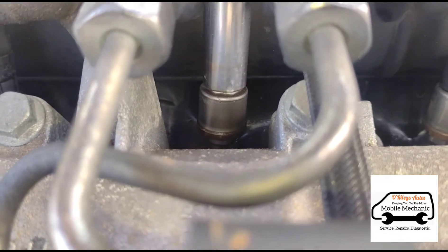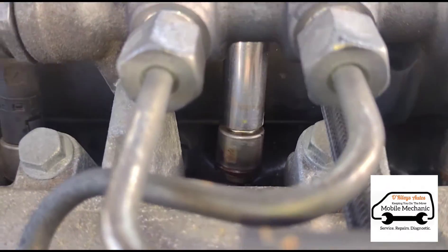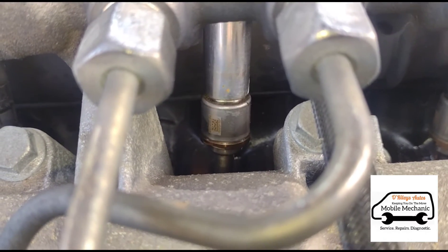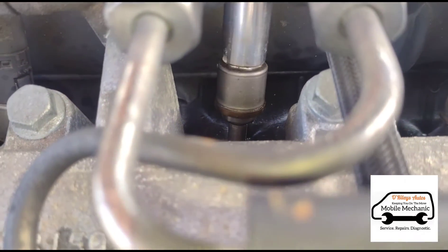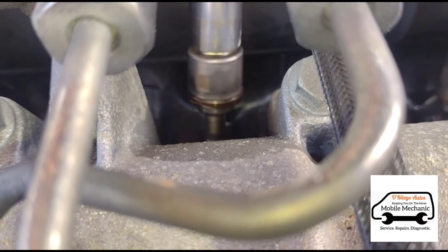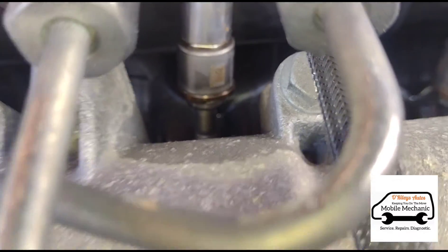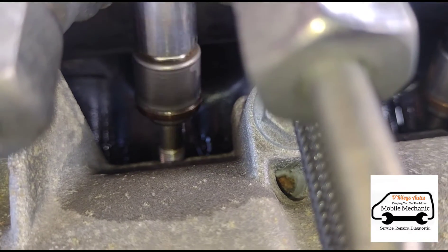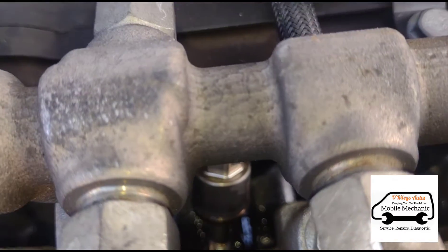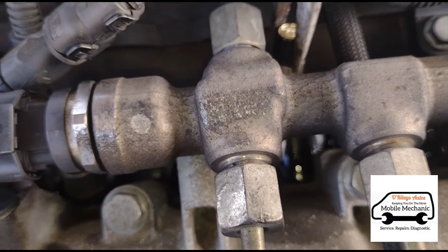The nice thing about these glow plugs in this type is I've never really had any problems with them. The only single glow plug I can ever remember having trouble with is a HDi 1.6. Most glow plugs are pretty straightforward as long as you take a few precautions like warming the engine first. VWs and these types are usually nice to come out. That slipped off the socket, so I'm just going to grab it with a pair of pliers.